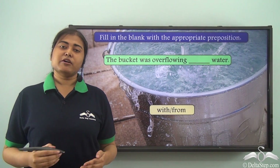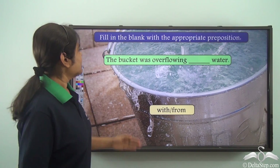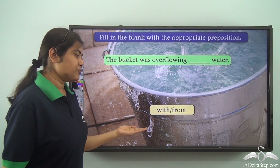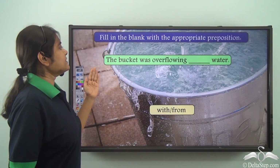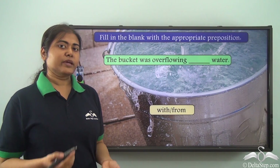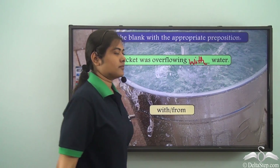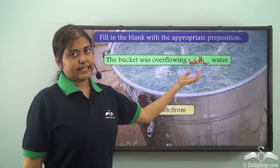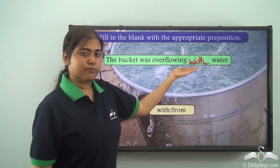Now that we have learned about the different uses of the preposition 'with', try to fill in the blank: 'The bucket was overflowing ___ water' — the options are 'with' and 'from'. Saying 'overflowing from water' does not make sense, so the correct answer is 'with'. The bucket was overflowing with water — here 'with' tells us what substance led to the overflowing of the bucket.